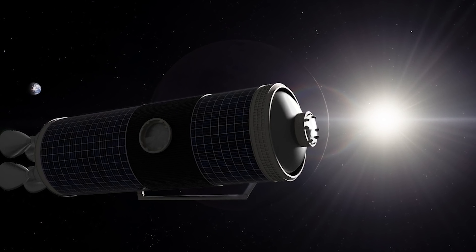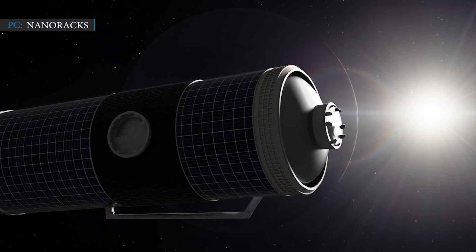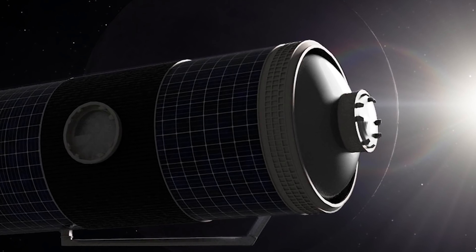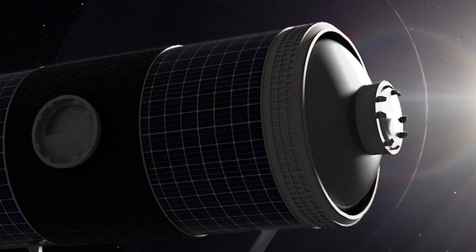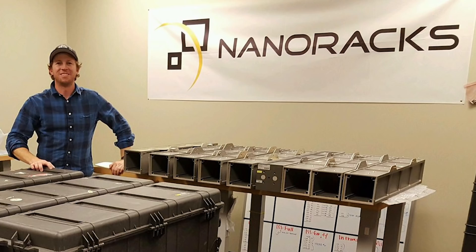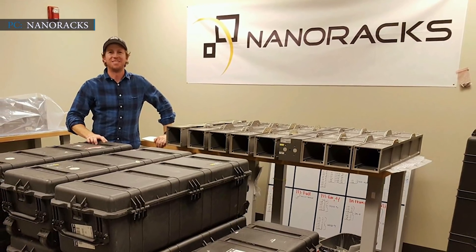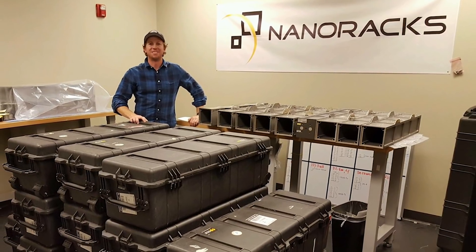Bishop is a beginning for NanoRacks' futuristic strategy. Someday, the company actually wants to create its own free-floating space stations, which will be made from recycled fuel tanks of rockets, and will include several airlocks like Bishop. However, the company is now only focused on sending customer payloads to space as soon as possible through their commercial airlock, Bishop. Lewis said, "Really, the best reason to make this commercially and not through a government program was that we wanted it and we wanted it now. We saw a need for this both in our customer base as well as our future plans."